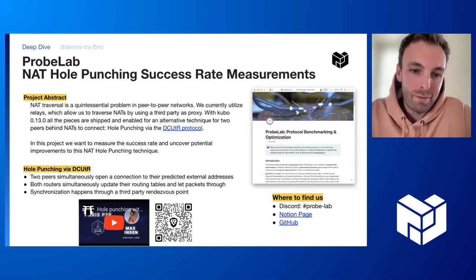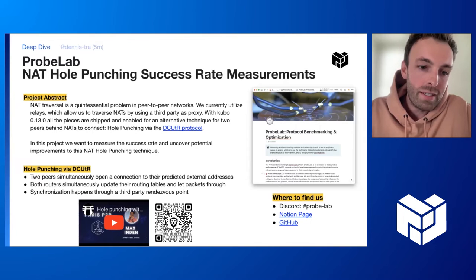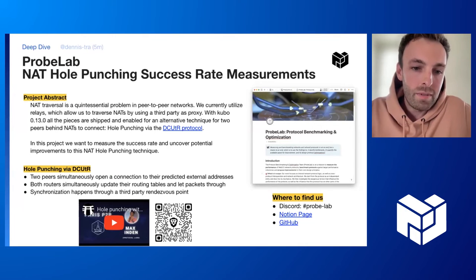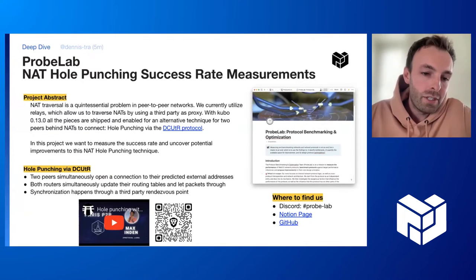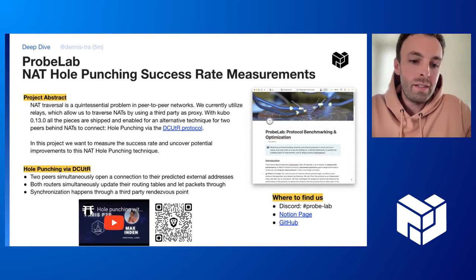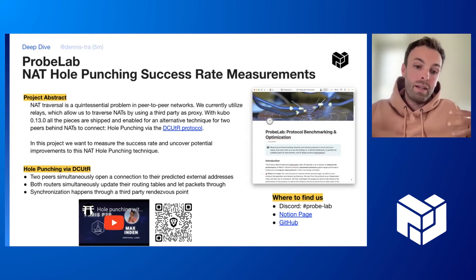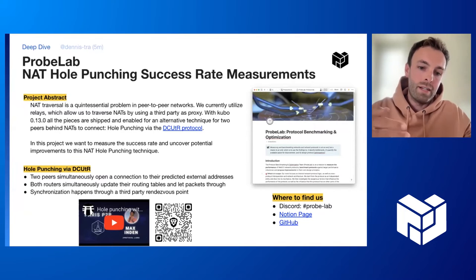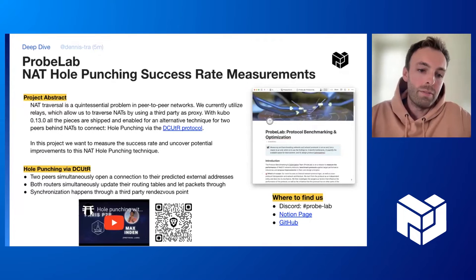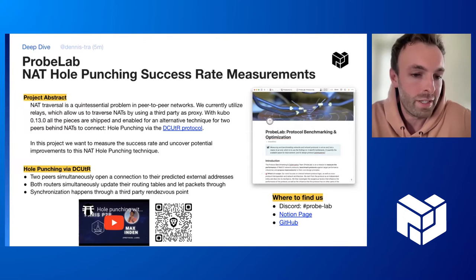DCUTR stands for Direct Connection Upgrade Through Relay, and I will go into the details in a bit. In this measurement project, we want to find out the success rate of this protocol — how often peers are actually able to connect to each other — and maybe also uncover potential improvements. Hole punching in general happens when two peers simultaneously open a connection to each other at their predicted external addresses, and both routers update their state tables. If they have seen a packet going out, they also allow packets in. If both peers simultaneously connect to each other, they are actually able to establish a TCP or QUIC connection.